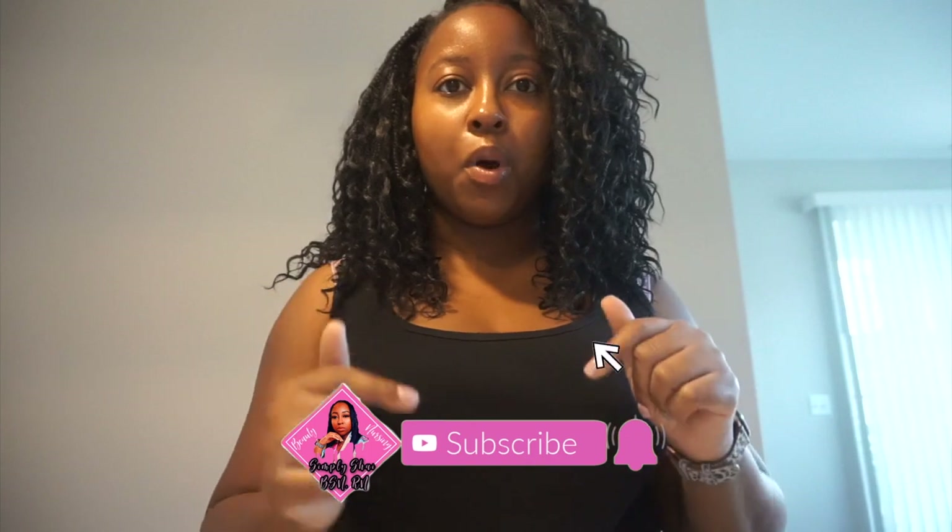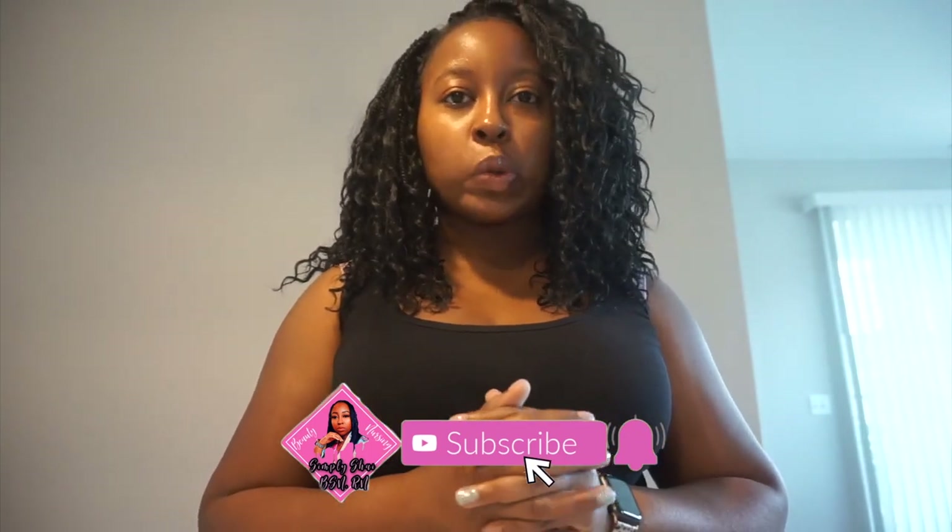Hey guys, it's Shay, welcome back to the channel for another video. If any of you guys are new here, make sure you check out my last video which was my empty apartment tour. This video is going to be centered around that — moving into a new apartment, you need your essentials. I took yesterday to go out to a few stores and pick up what I thought were essentials. Dollar Tree is the plug.